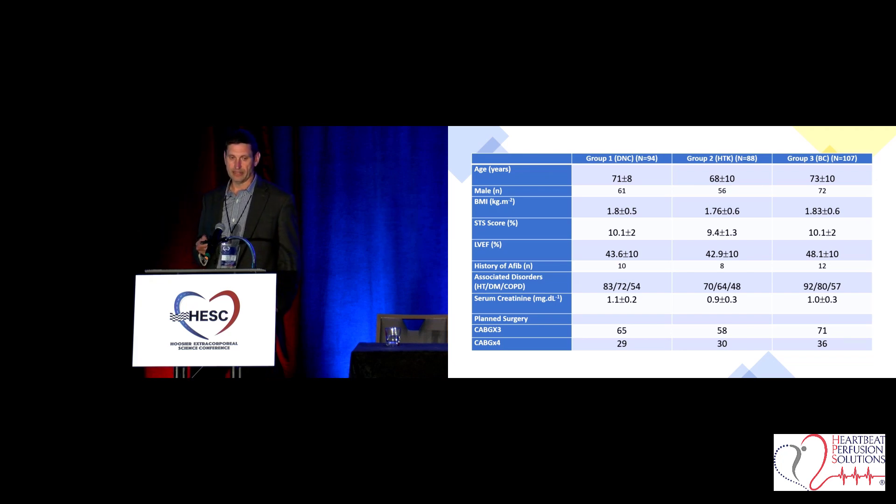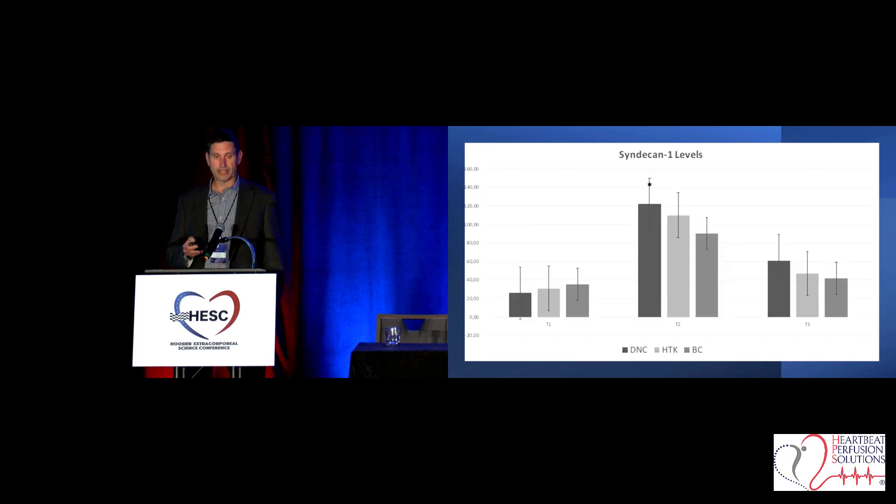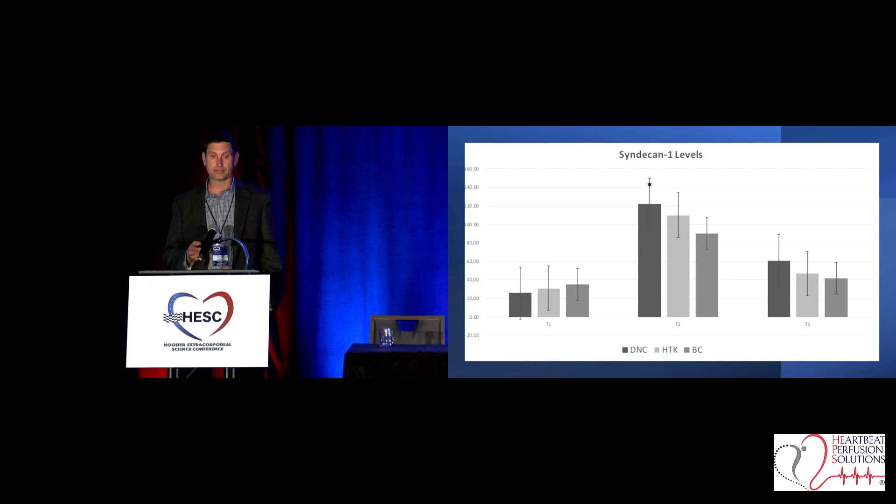None of the patients had any statistical differences at baseline. One of the interesting findings was looking at interleukin-6 levels — the first column was baseline, the second was immediately coming off cardiopulmonary bypass, measured at the coronary sinus. There was some slight variability in the Del Nido group compared to the HTK and blood cardioplegia group, with the outlier much higher. Looking at syndecan-1 levels from the same blood measurement: we know that high syndecan-1 levels indicate deterioration of the glycocalyx, meaning it's starting to break down. Right after coming off bypass, those levels rise significantly.